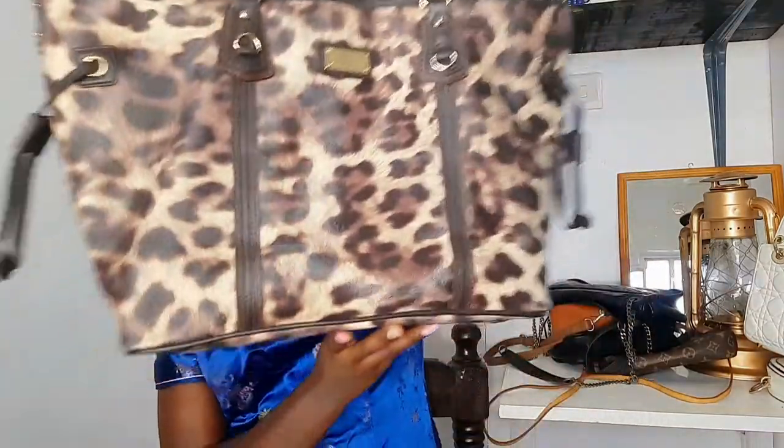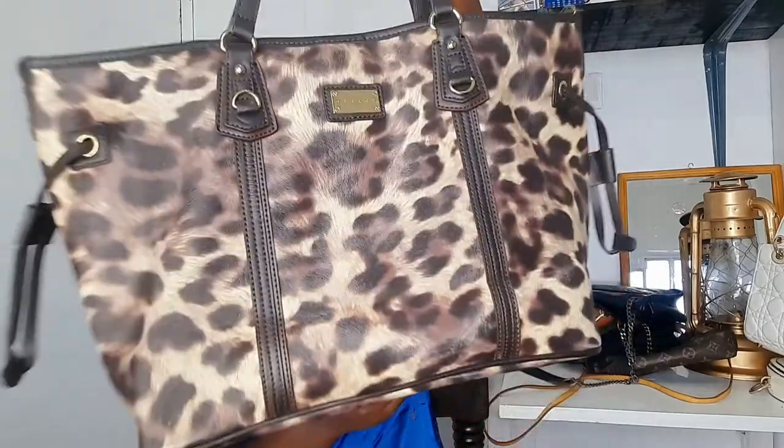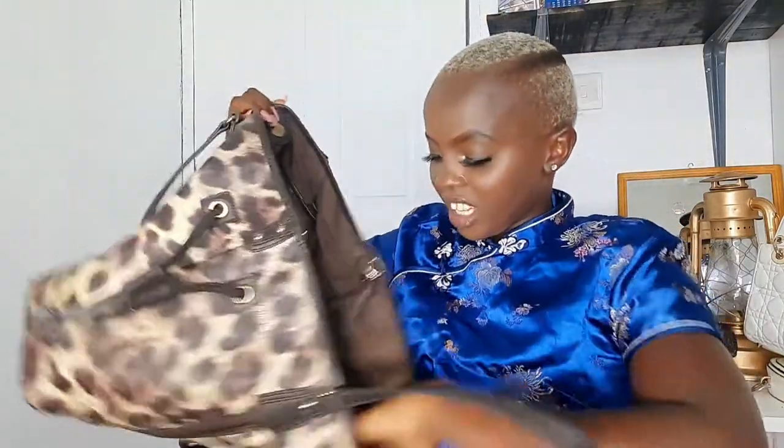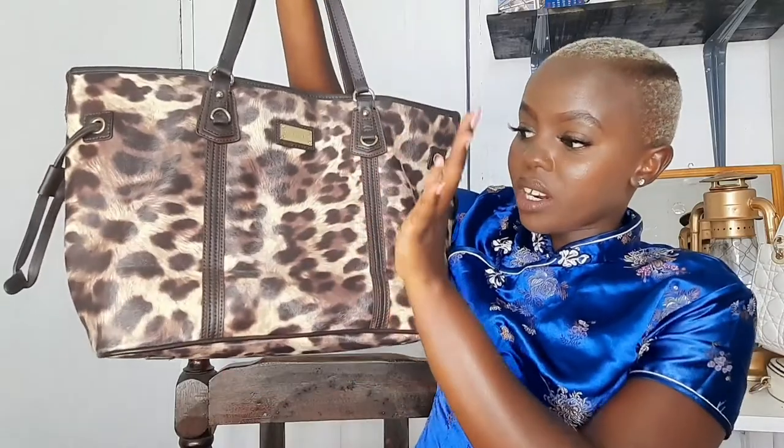My other bag is this Sisley tote bag. I love this bag so much — look at that print, it's such a beautiful bag and very practical. It can carry your laptop, files, everything. It would be perfect for a corporate lady, and could also work as a great travel tote when you need your essentials on the go. That's it for the bags — now let me show you some of the shawls.